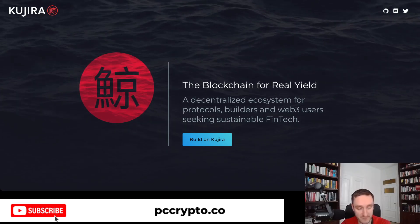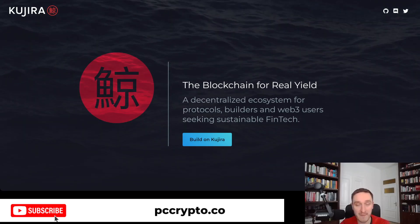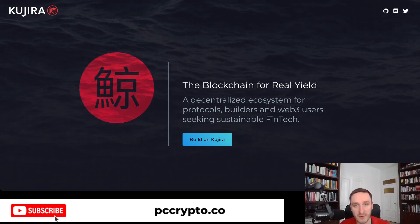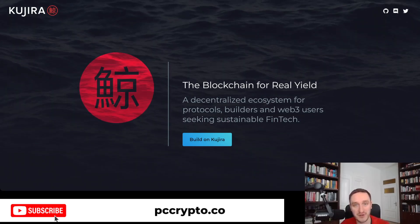So this is it for the Kujira overview. Let me know in the comments what you think about it. And of course, subscribe to the channel for more news on the crypto market, on the crypto frontier. See you in the next video.